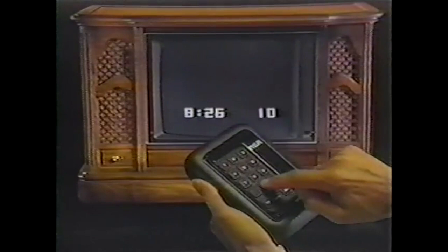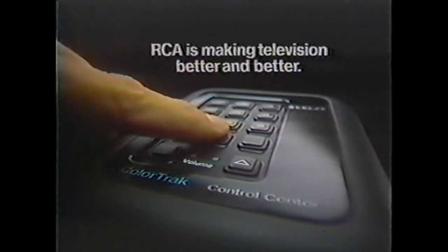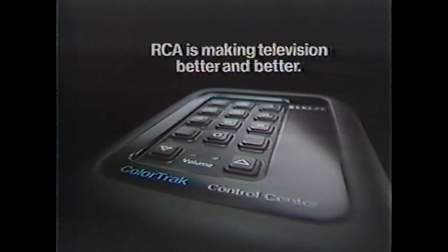From RCA, an advancement in remote control television: the Color Track Control Center. Another way RCA is making television better and better.